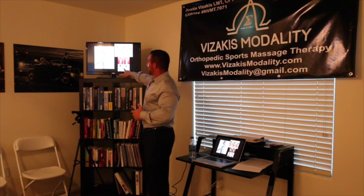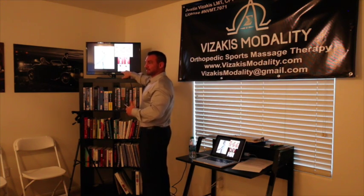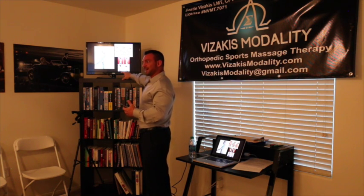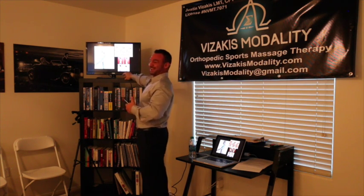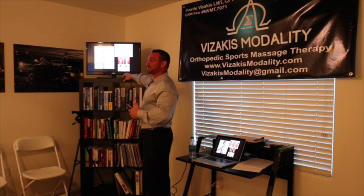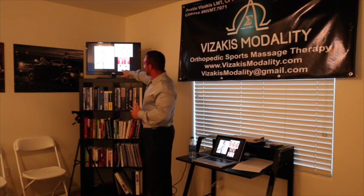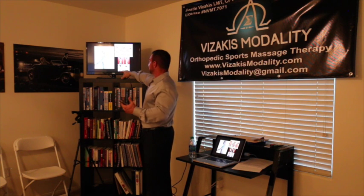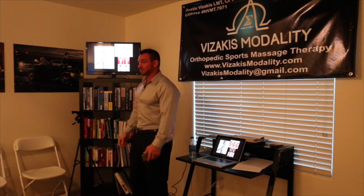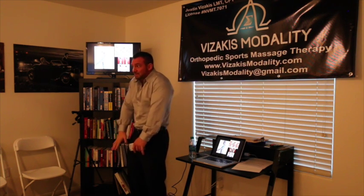I chose this picture because I want to make a really serious point. This kid — around eight years old — already has anteriorly rotated shoulders. I can tell you that this child is likely being either verbally, physically, or sexually abused. This is a clear sign: whenever you're scared, your shoulders come up.